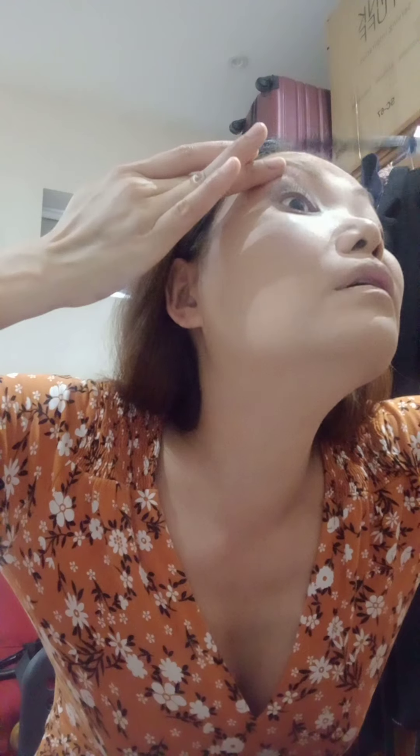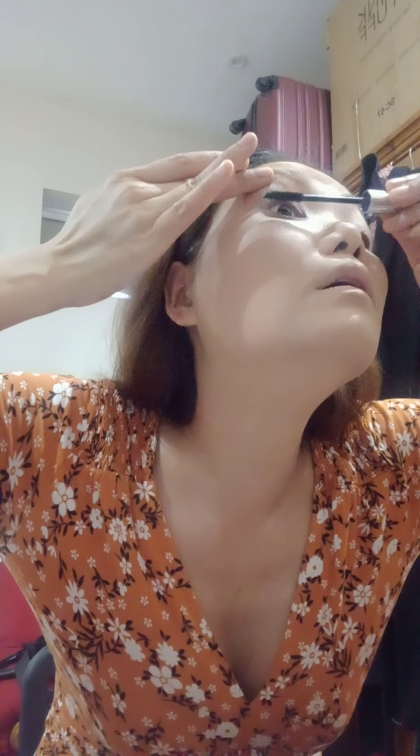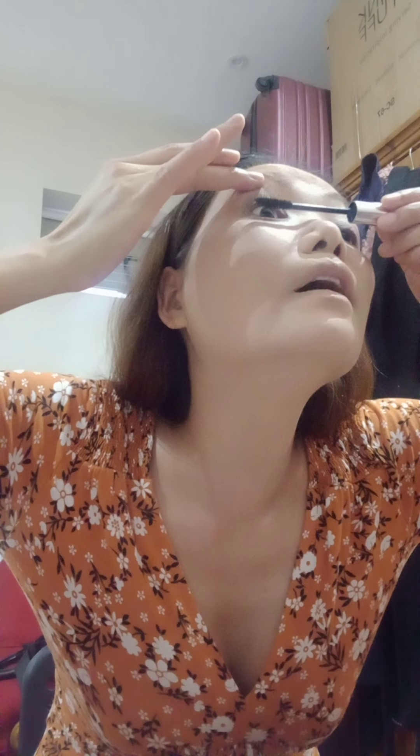Next thing is mascara. I'm using Clinique mascara as well — this is a waterproof mascara.